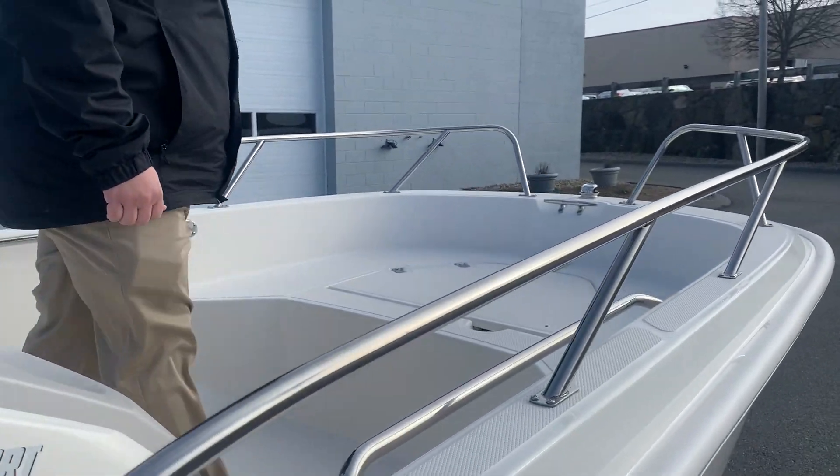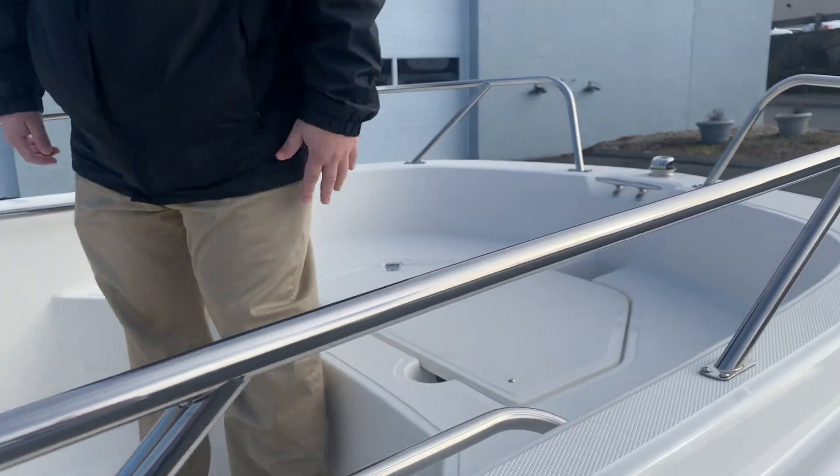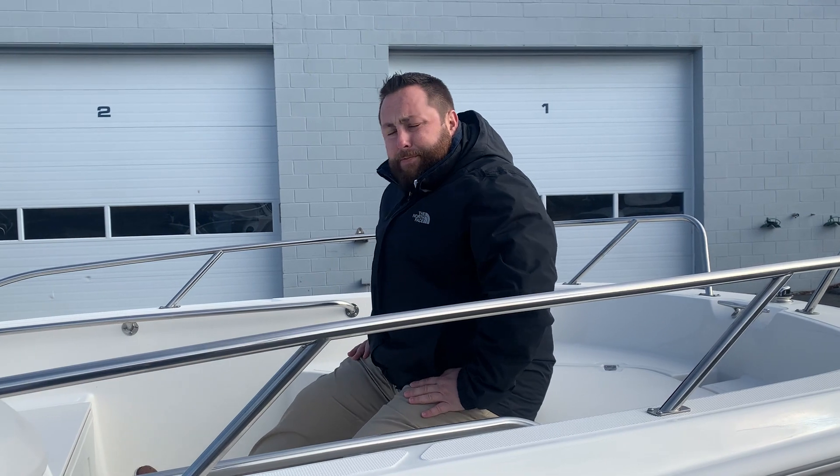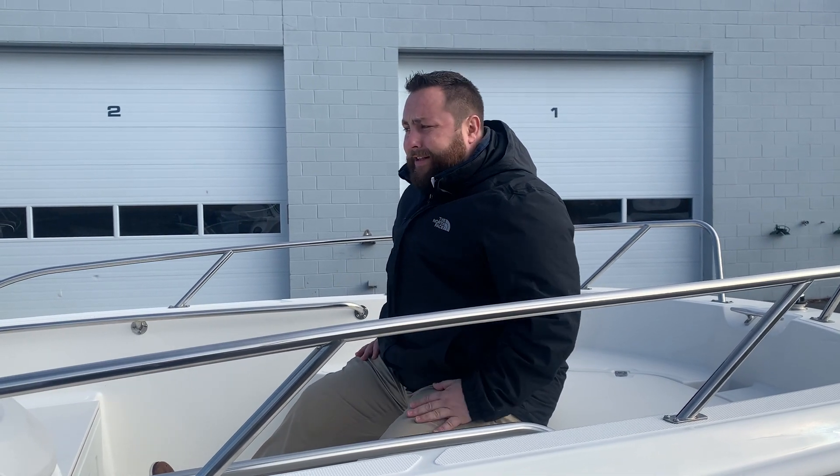Moving up to the bow, you have an anchor locker. A lot of people like to get the bow cushion on here — it's a comfortable boat. You can get about 6 people max on this and have a great day on the water.